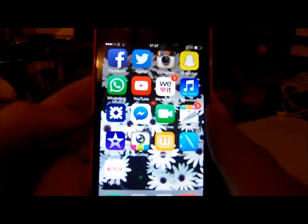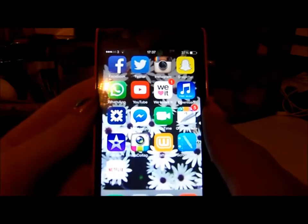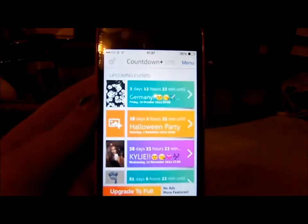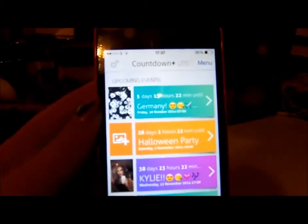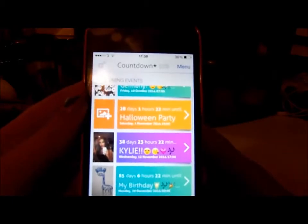Then I have a free music download, RBS which is my banking app, Facebook Messenger, FaceTime, and a Countdown app. Right now I'm counting down to Germany — five days, 13 hours, and 22 minutes. I'm going with my best friend. I also have countdowns for my Halloween party, a concert, and my birthday.